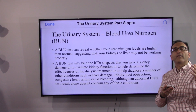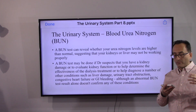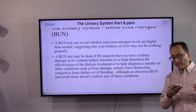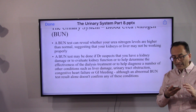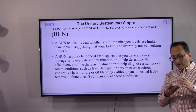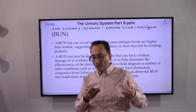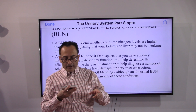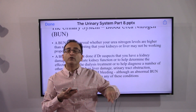A BUN test may be done if a doctor suspects kidney damage, to evaluate kidney function, to assess the effectiveness of treatment, or to help diagnose other conditions such as liver damage, urinary tract obstructions, congestive heart failure, or GI bleeding. However, an abnormal BUN alone does not confirm any of these conditions.